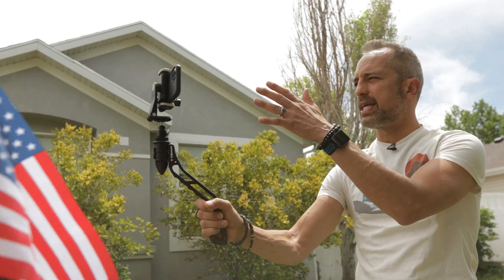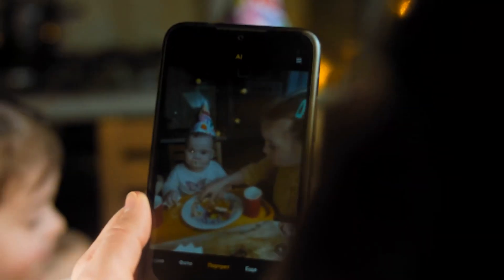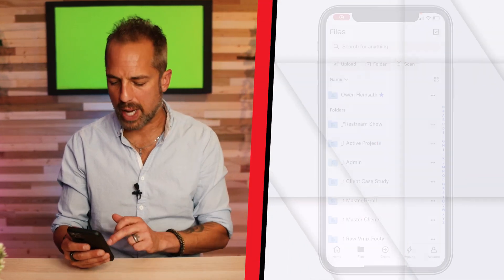One of those tools is having access to the Dropbox app on your mobile phone. The first thing I want you to know is that if you're filming video on your phone, you need to have a Dropbox folder that's always ready to receive mobile phone footage. Let's take a look at my screen right now.